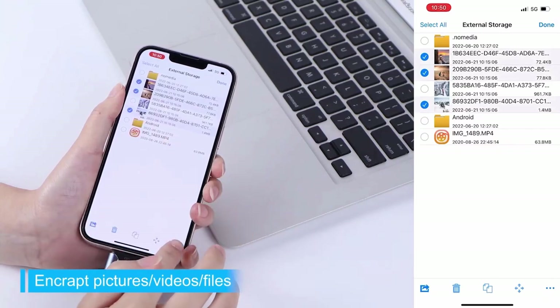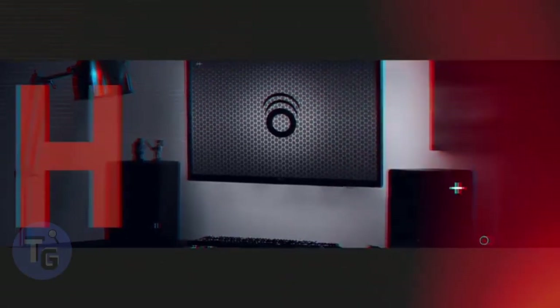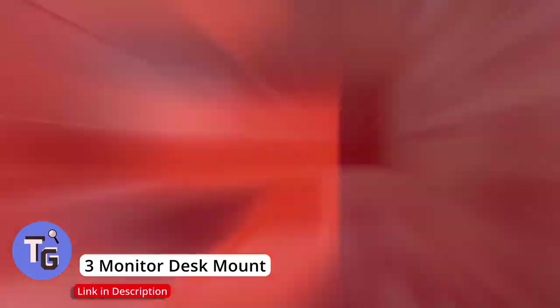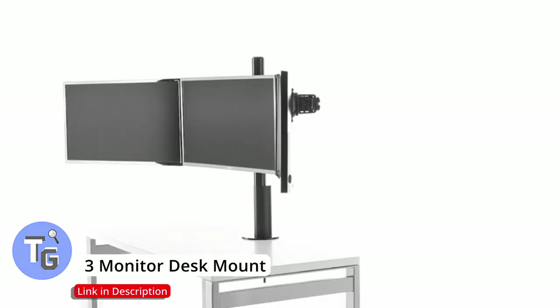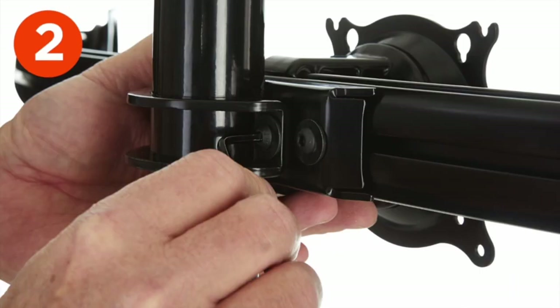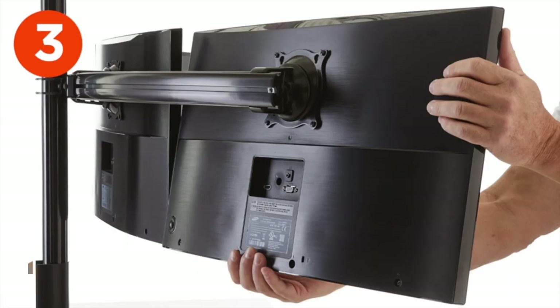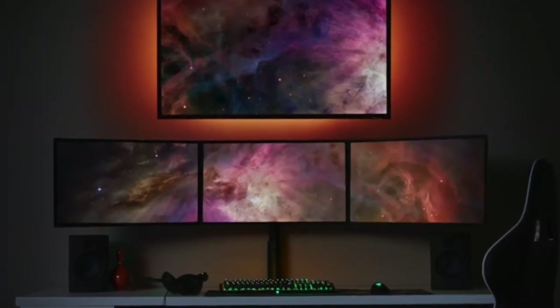Looking to upgrade your desk setup with a three monitor desk stand? This three monitor desk stand, for screens up to 27 inches or 68 centimeters, is easy to install with a locked-down clamp. It easily eliminates any wobbling and is well constructed and durable. Monitors can be adjusted, tilted, and oriented to any position without tools.